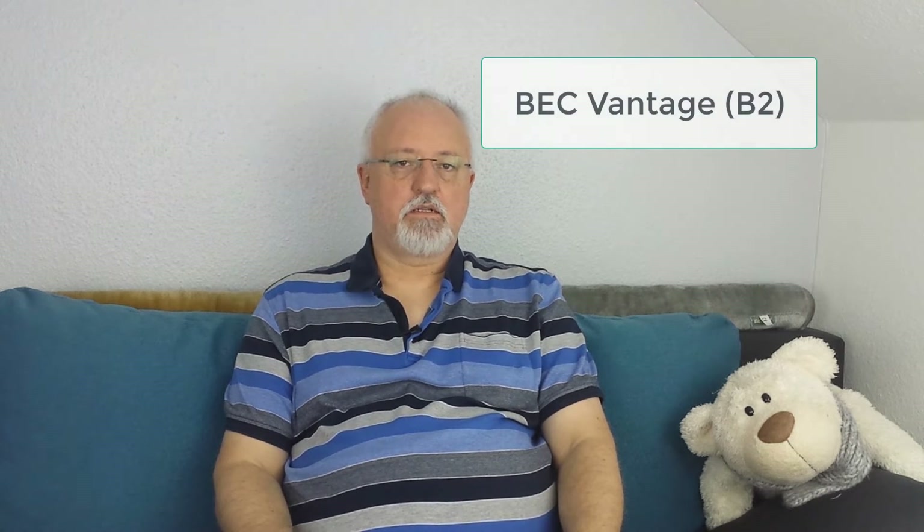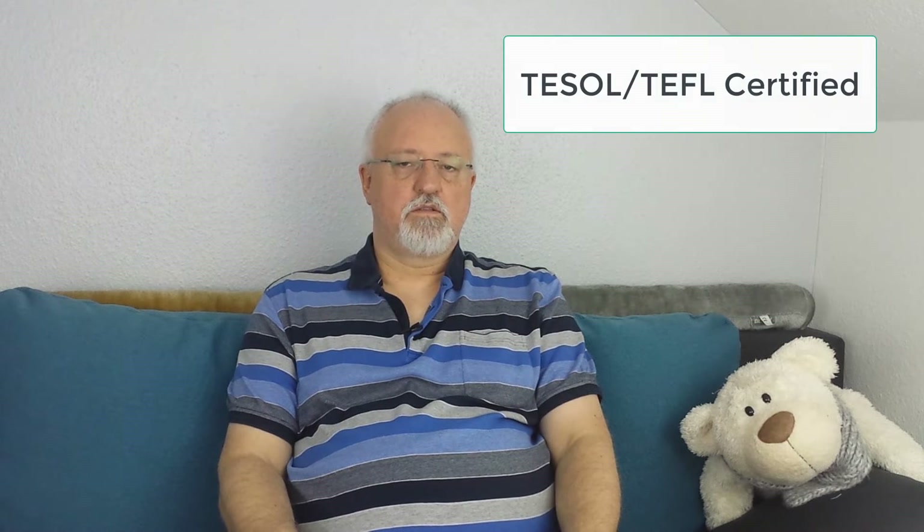This Udemy course takes a detailed look at the reading part of the BEC Vantage exam. My name is Derek and I'm a native Brit. I'm also a certified TESOL TEFL trainer with Business English specialization.